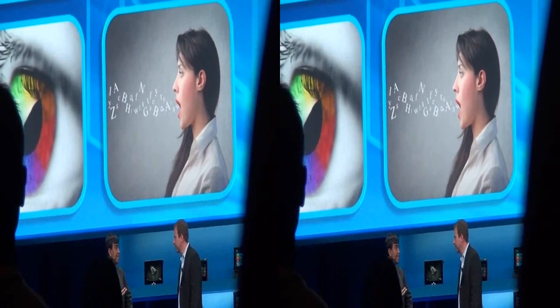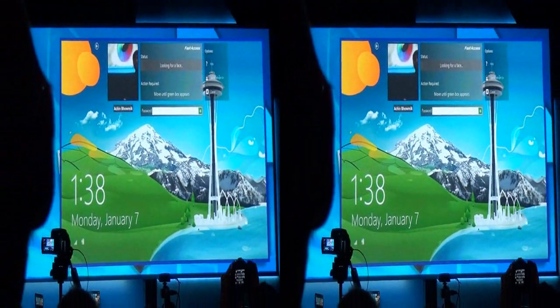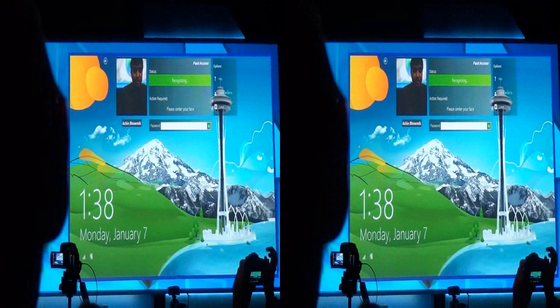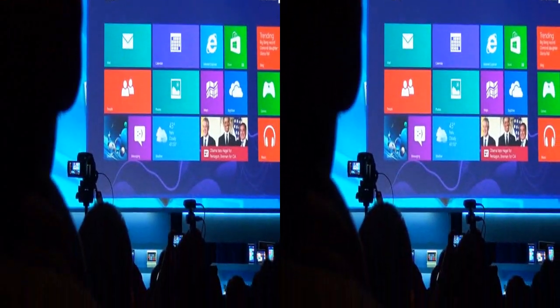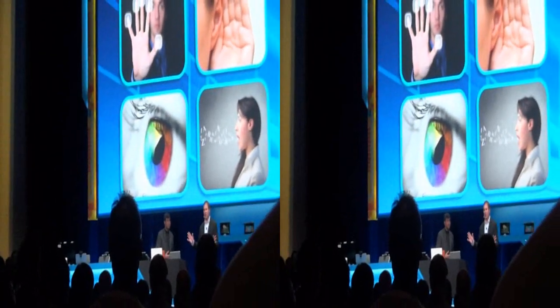With perceptual computing, if the system can recognize me, we can have me log into the system. This system has been configured to recognize me — I didn't have to type in my password, it simply recognizes me and lets me into the system. The simplest demos are sometimes the hardest, especially when they work.